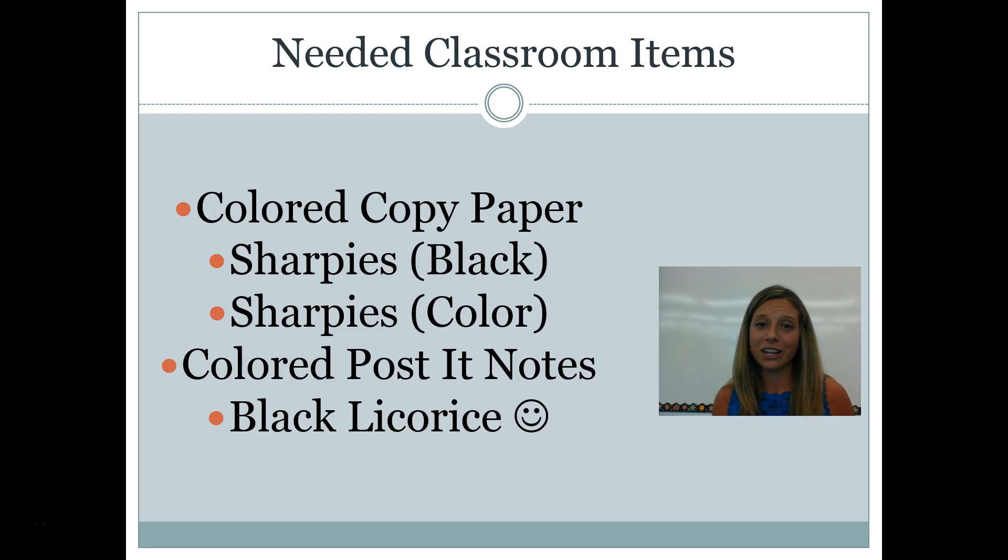I'm so sorry that I couldn't make it to open house this year. I really look forward to meeting you and communicating with you throughout the year. I'm looking forward to a wonderful year in on-level biology. Please feel free to shoot me an email at any time if you have any questions or concerns. Thanks.